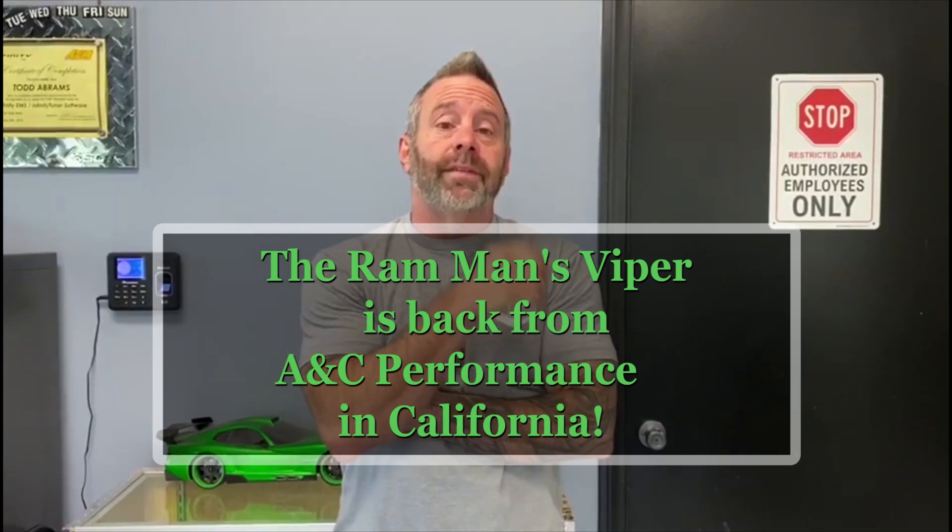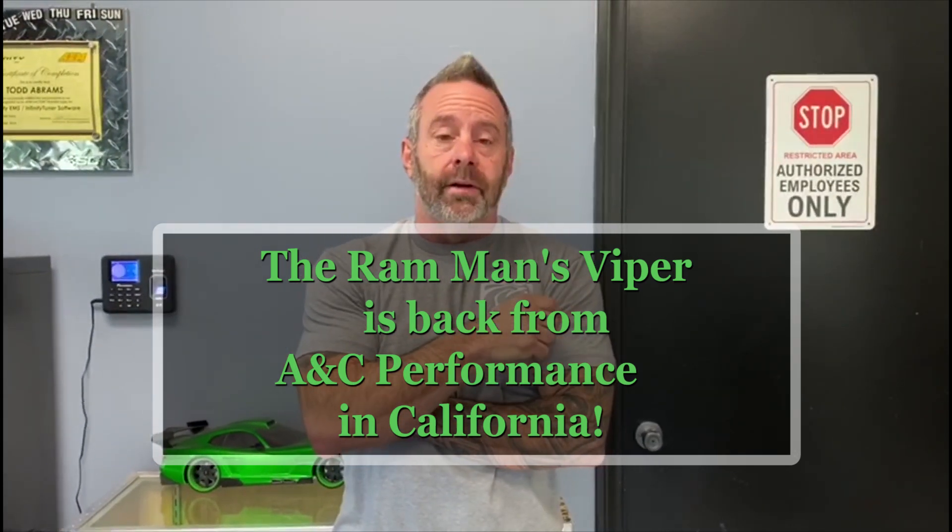This is Todd from ANC Performance and we've got Wayne Brown's 2006 Viper here. This thing came to us originally with a broken crank, which is pretty common on a lot of the high boost builds in cars when you're using a manual tensioner.